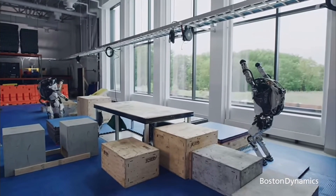Boston Dynamics envisions Atlas not just as a robotic marvel, but as a versatile tool for real-world challenges.